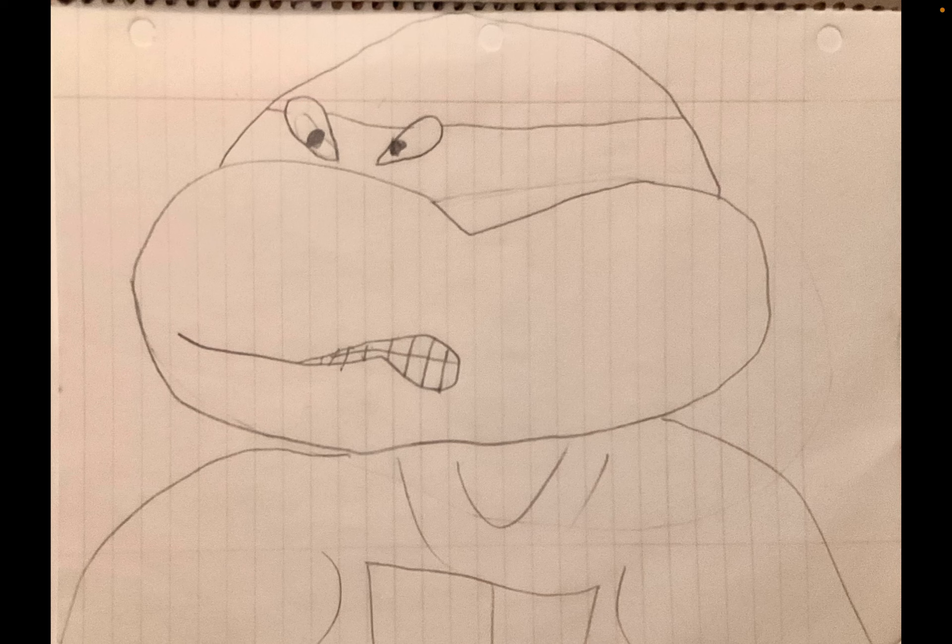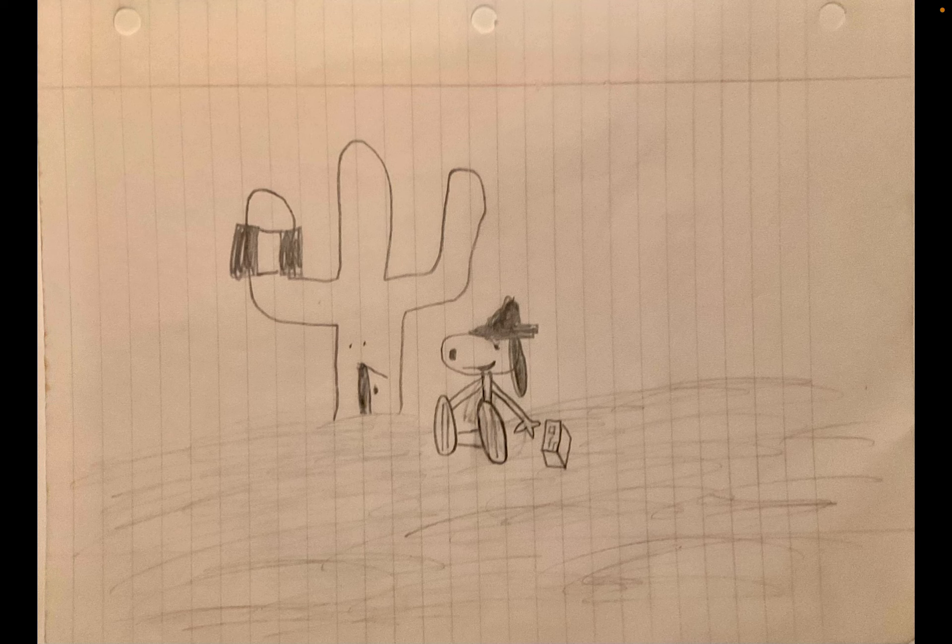When I was 11 or 12 the Teenage Mutant Ninja Turtles cartoon started. I was always pretty good at drawing the Turtles, and here is a drawing I did probably when I was 11 or 12 of one of the turtles.